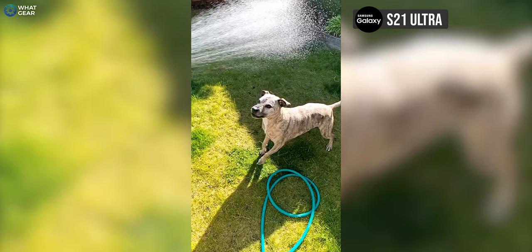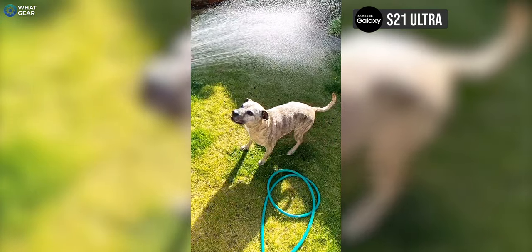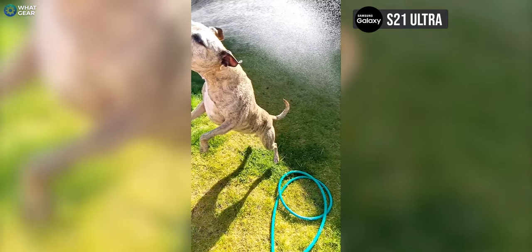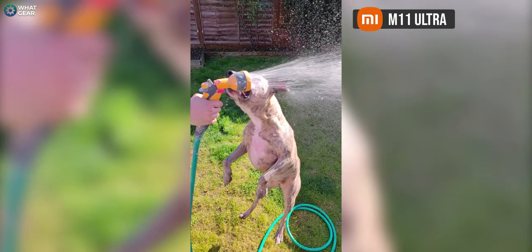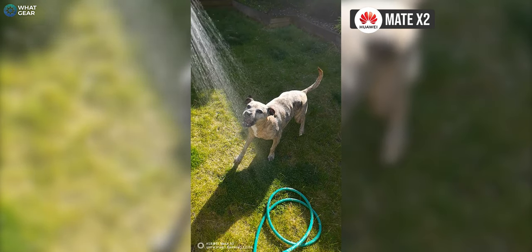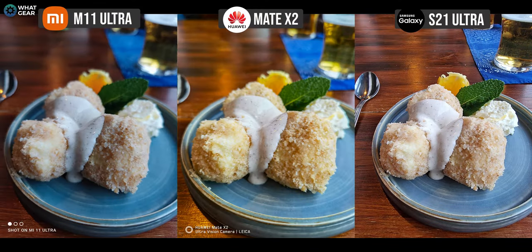Now let's do a slow-mo video test. I didn't get to fully do a side-by-side video test because I had such a short time with the Mate X2, so all I got to do was the slow-mo. Let me know which one won the slow-mo.